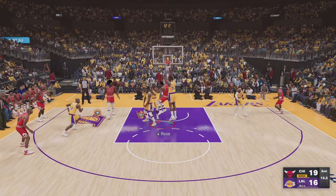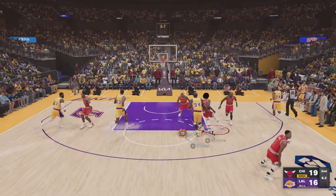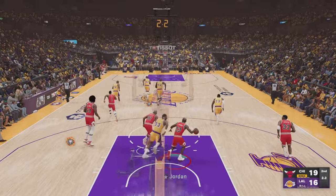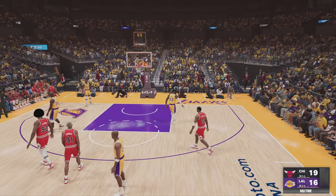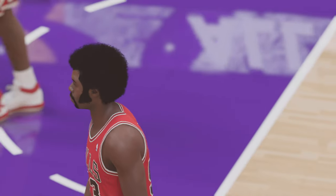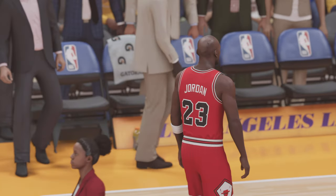Abdul-Jabbar against Rose — blocked by Shaq. From 12 feet out, that one wide left. The inside just a bit too congested for him to get the usual shot. And that'll do it for the first half of a competitive game so far — Bulls out front by three. Time now for the halftime break, with the third quarter soon to follow right here on 2K Sports.